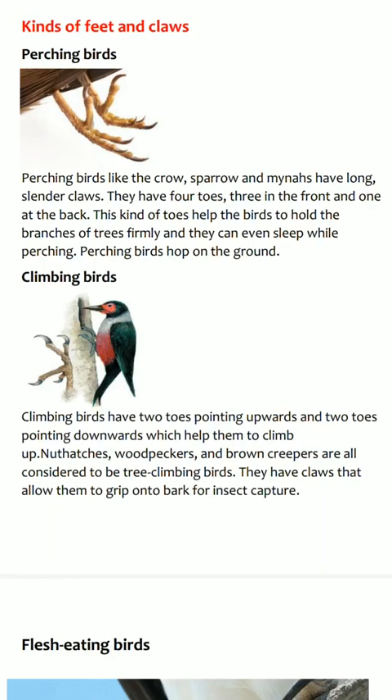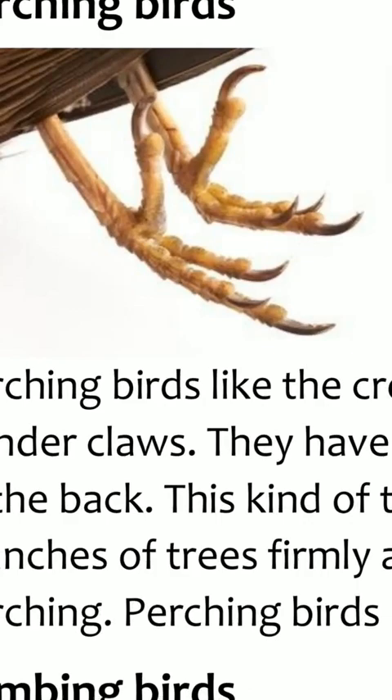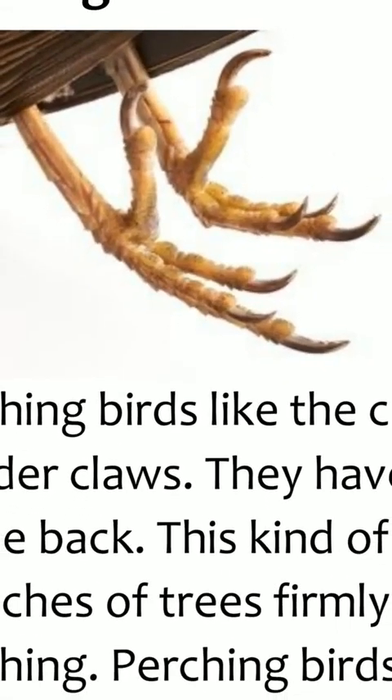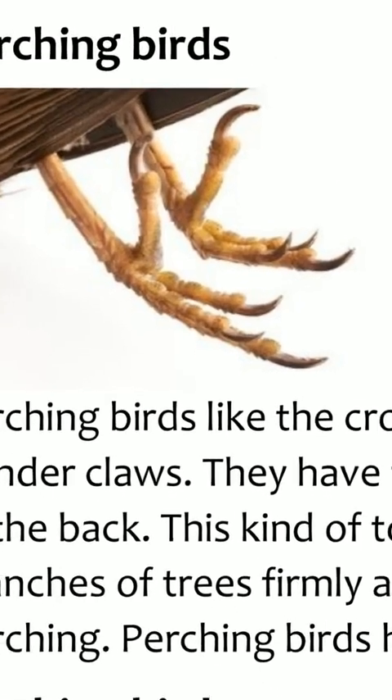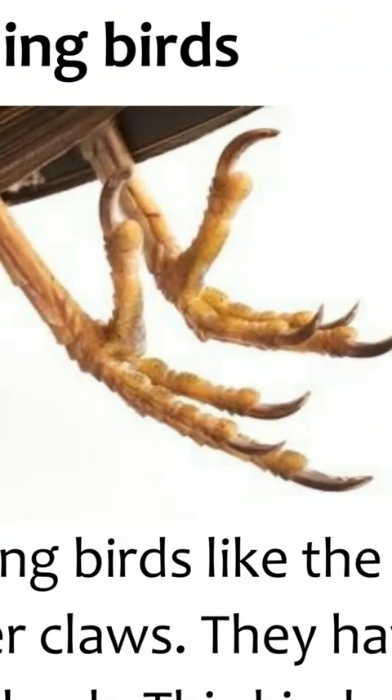They have four toes — three in the front and one long toe at the back. So birds like crow, sparrow, parrot and minas have long slender claws with three toes in front and one long toe at the back.